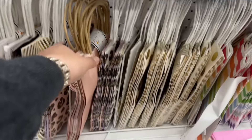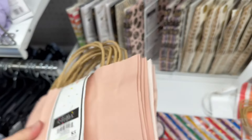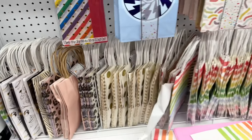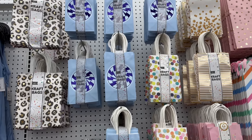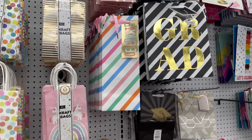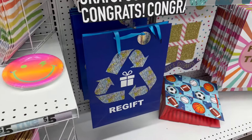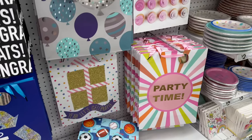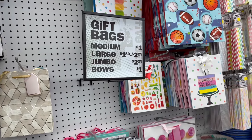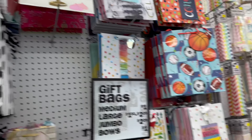Over here is the party supplies section, and they have some really cute options. They've got sets of paper bags together, and you have a lot of different ones to choose from. They also have single bags — there's even a funny 're-gift' one! Here are the bag prices — not bad at all.